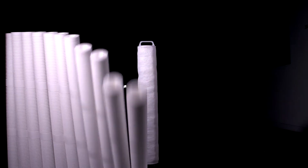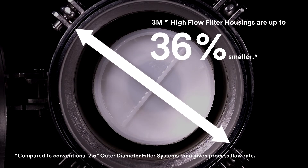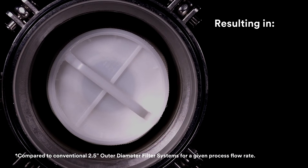The result? 3M Hi-Flow Filter Systems require up to 90% fewer cartridges compared to conventional 2.5-inch outer diameter cartridge systems for a given flow rate. Additionally, 3M Hi-Flow Filter Housings are up to 50% smaller than conventional filter housings.